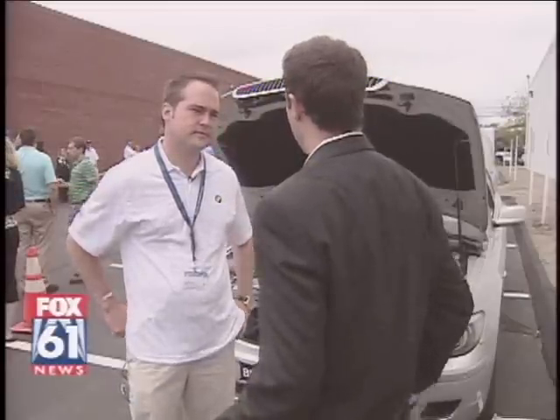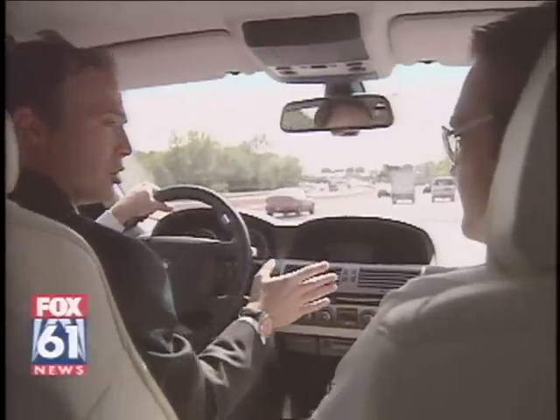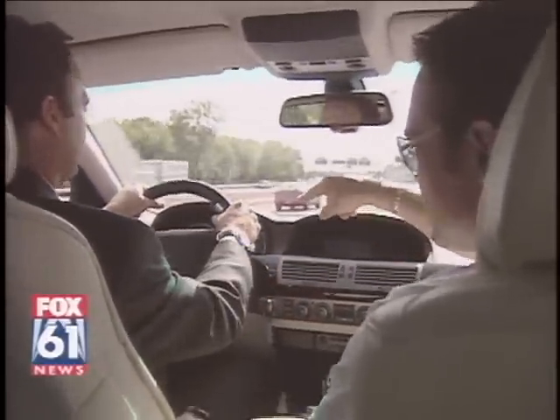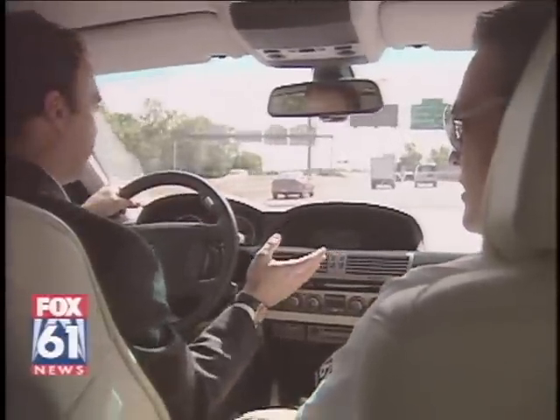BMW's Jason Perrin let us take out the zero-emission hydrogen set. I just switched to hydrogen — we're running on hydrogen. It says H2 in the display. And that tells you... This is going to blow up like the Hindenburg, is it?